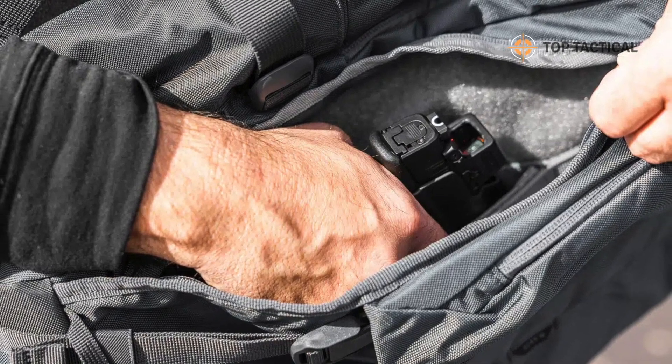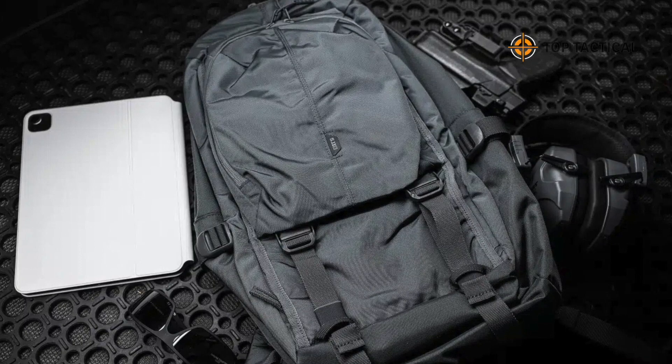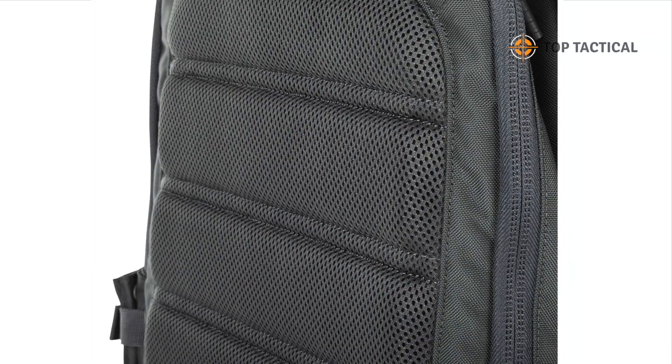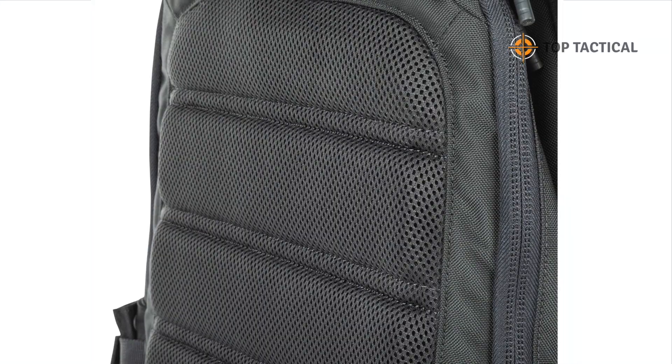Laptop sleeve. The LV18 2.0 has an extended padded laptop sleeve with an added security strap, ensuring your computer stays safe and secure during your travels or daily commutes.